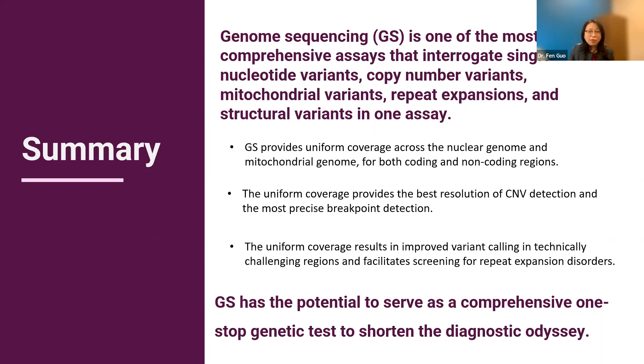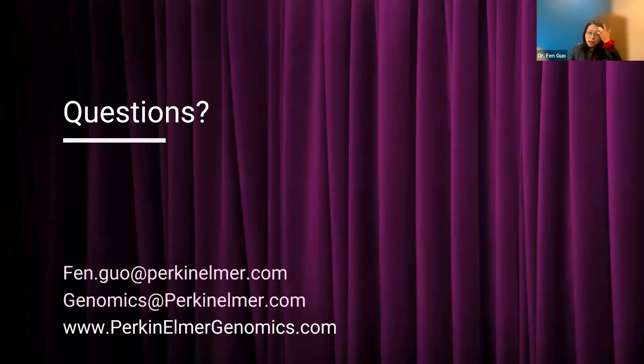This is everything we have today. Thank you, everyone. I'm open for questions. Thank you, Dr. Guo. At this time, we will begin the Q&A. Please submit your questions through the Q&A text box. We've already gotten several great questions for Dr. Guo to start with.